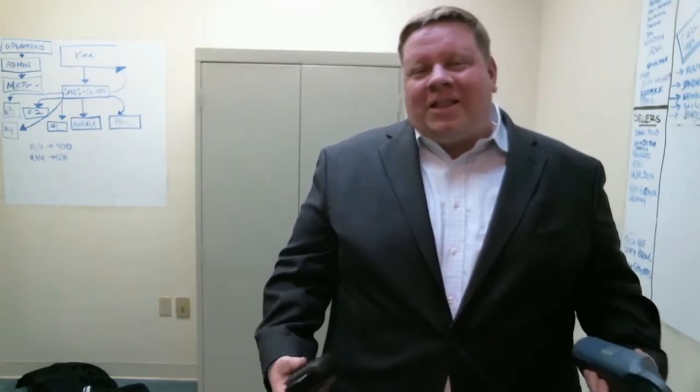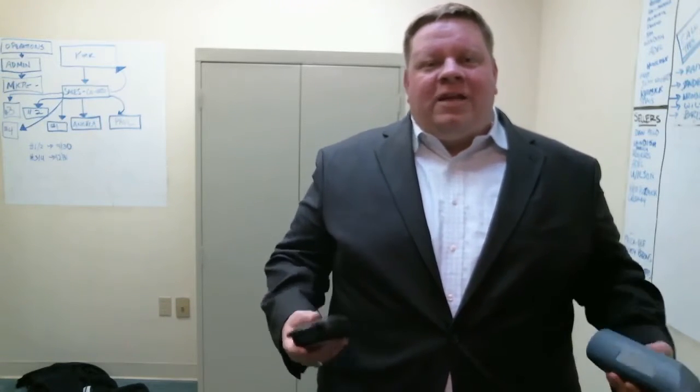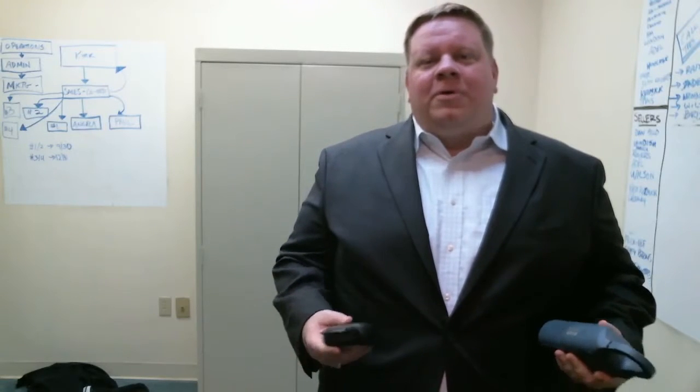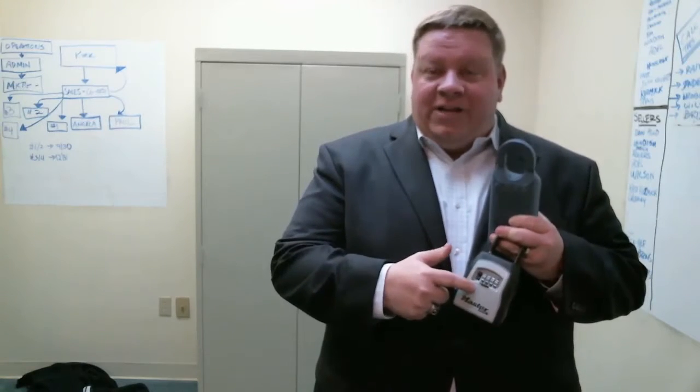First off, we want to talk about the types of lock boxes. Lock boxes hold the key that we give to the realtor. Once we confirm that they're a licensed agent, we will give them access to one of these two things. These are both lock boxes. We get the lock box, put the key right inside of here, and then mount this on your door.